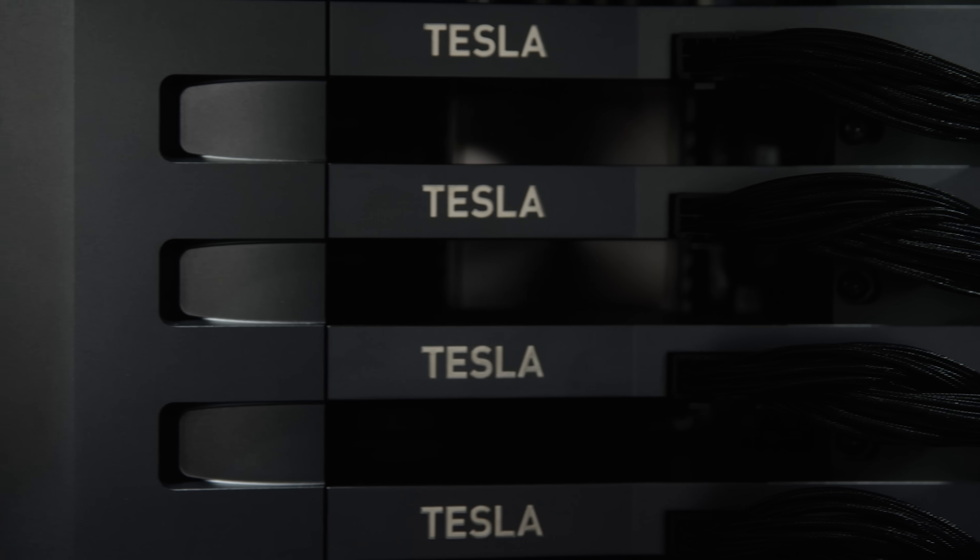It just came out beautiful. The ID team, Mechanical, and Thermal all came together to produce a very clean system that only has what it needs — it doesn't have anything extra.